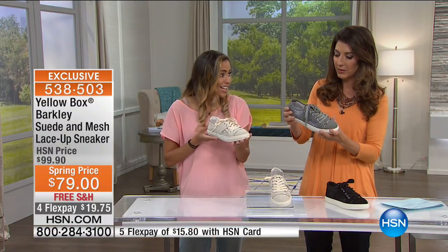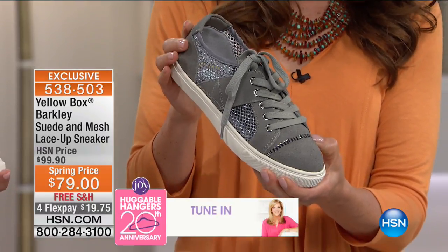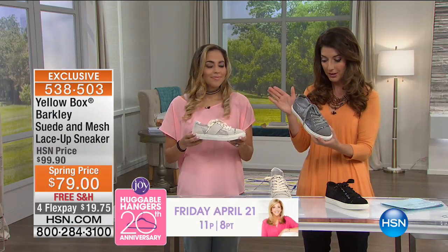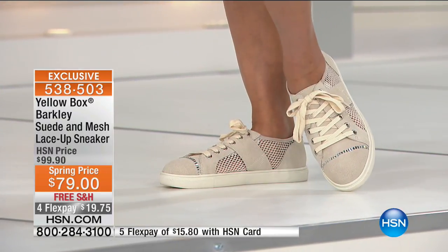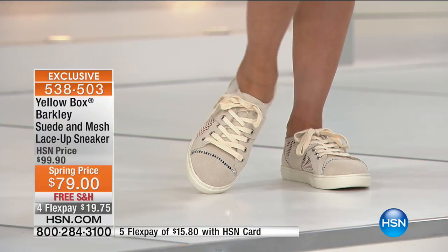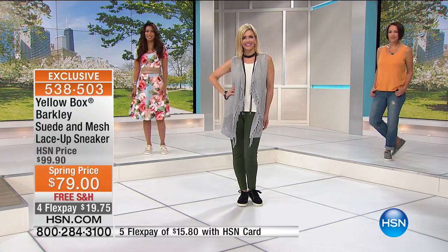You need this sneaker in your closet. Let me give you a quick update on sizes — it's the final show of the visit. We have size 6 through 11, with a lot of half sizes available. However, the 9½ is now sold out in all three colors. It's the black, the cream, or the gray. The models are thrilled to be wearing Yellow Box shoes today. Valerie is wearing the cream color with a beautiful floral dress, and yes, you can wear sneakers with a dress now — that's in. She can go anywhere, even to work.